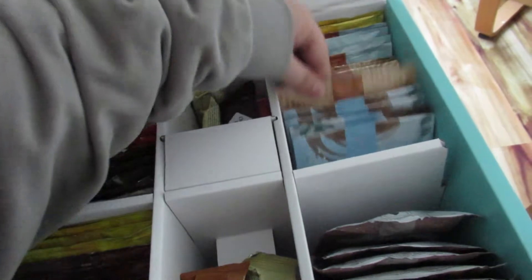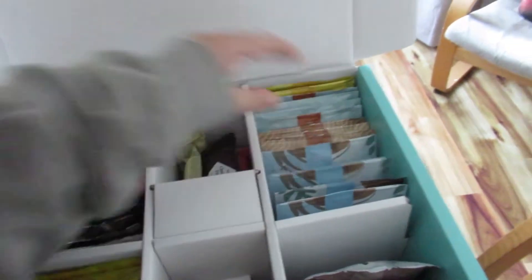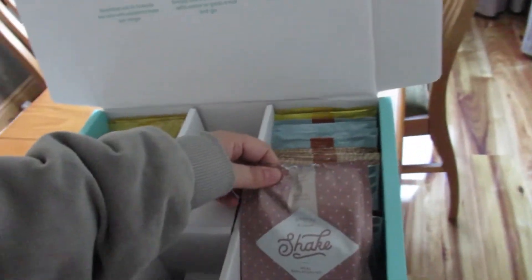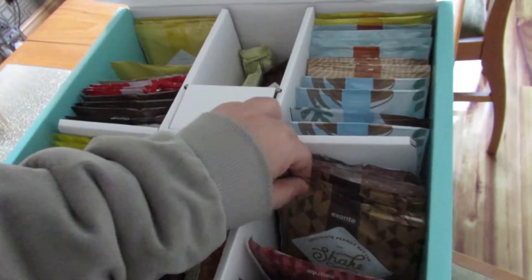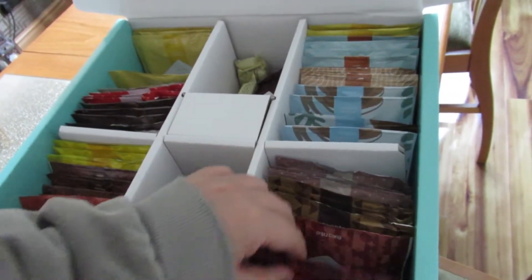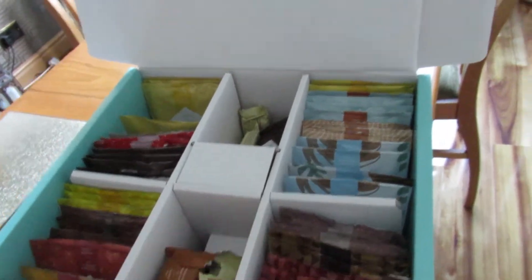We had a peanut butter one, a salted caramel latte, and that was quite nice — we put a bit of coffee in it. The cookies and cream one was quite nice as well. I don't know if I've tried the chocolate peanut butter one yet. So yeah, that's my little quick rundown of what I think was nice and what isn't.